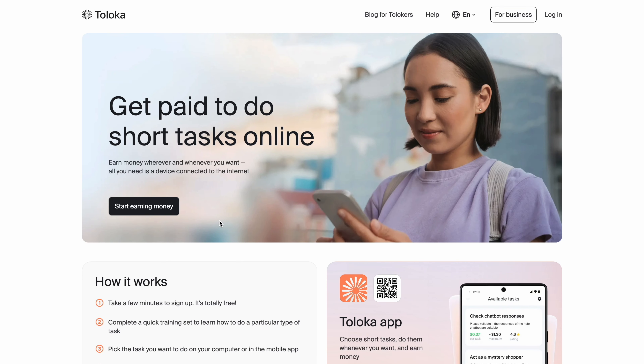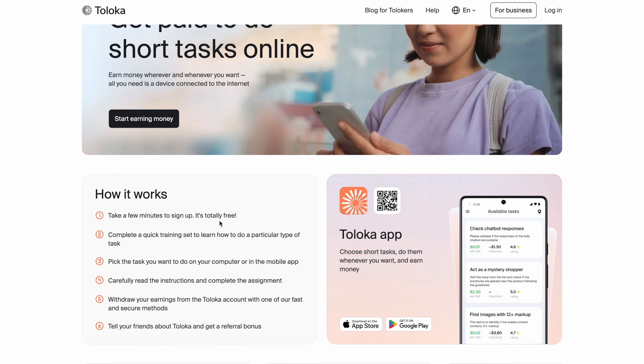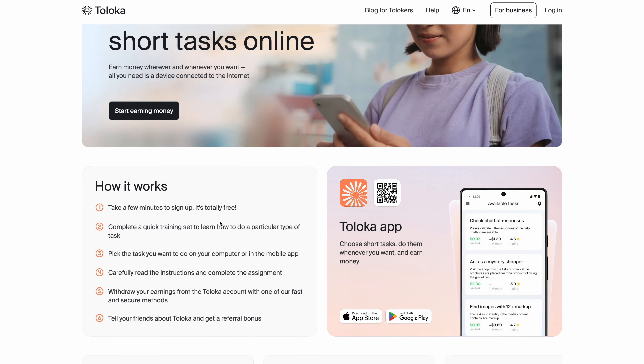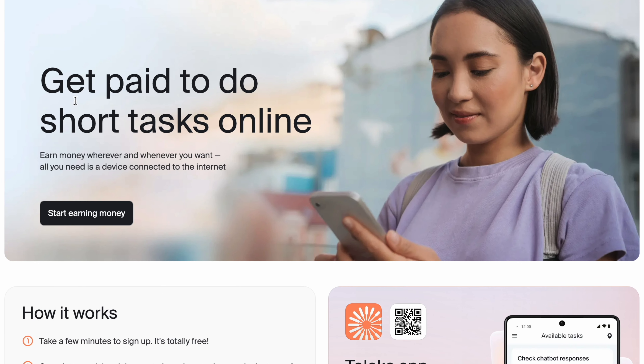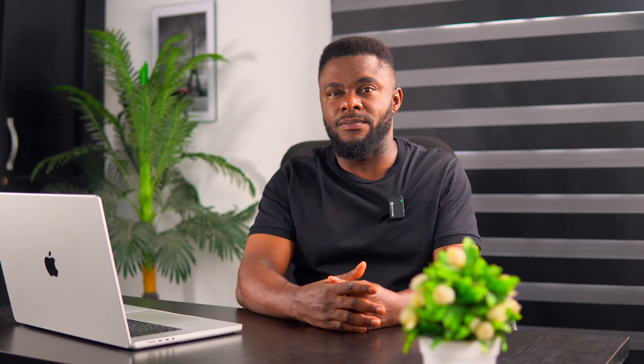The first website on my list is called Toloka. Toloka is one of the most popular micro-tasking platforms which lets you earn extra money just by completing simple tasks in your free time. It says: get paid doing short tasks online, earn money wherever and whenever you want. All you need is a smartphone, a computer, and a good internet connection. It is remote and can be done anywhere in the world.